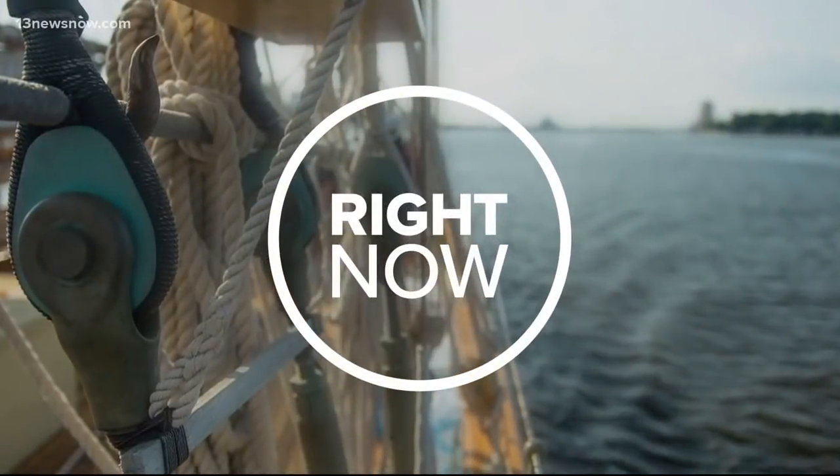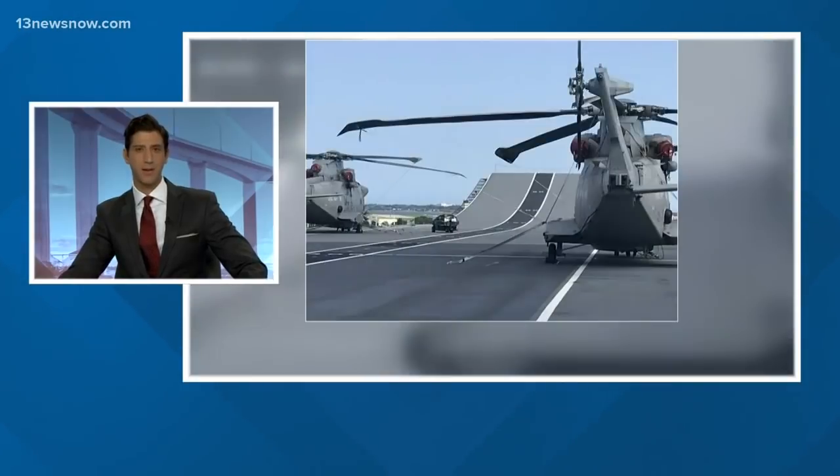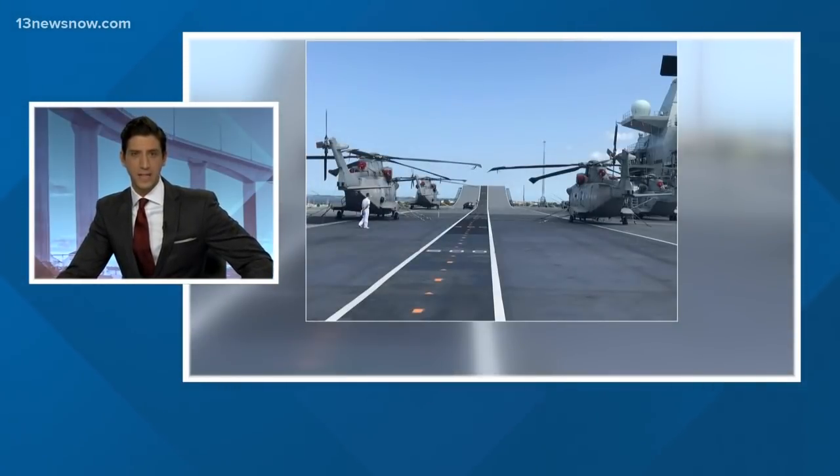Right now a ship from the British Royal Navy is in Norfolk. It's the HMS Queen Elizabeth. The aircraft carrier is about to leave and will be testing a new breed of fighter jets. 13 News Now reporter Robert Boyd is live at Naval Station Norfolk tonight.